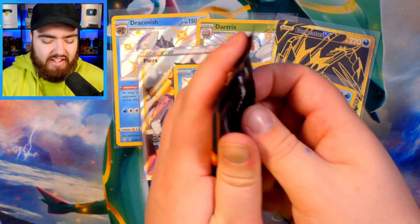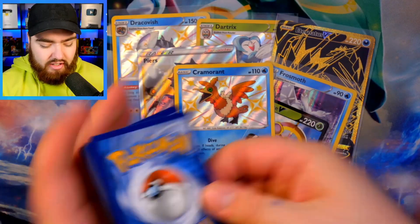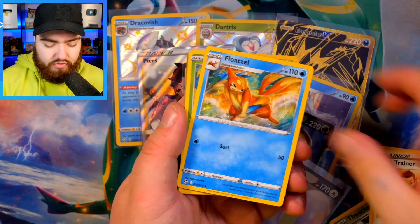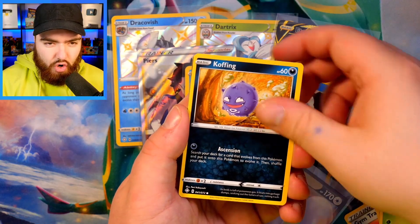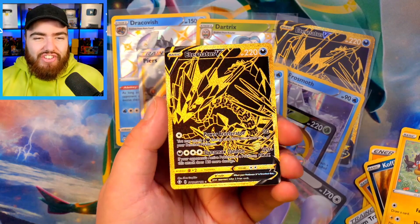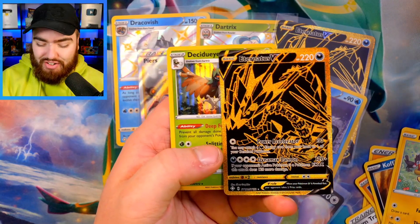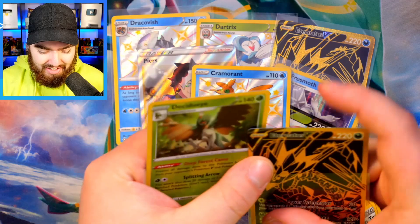We've got a Lightning Energy, Thwacky, Gym Trainer, Floatzel, Grookey, Trapinch, Yanma, Koffing, Morpeko — oh my word, no way — we have another Gold Eternatus V! And a Decidueye towards the end. So no Shiny V Full Art or Shiny VMAXes, but we did get the Eternatus V — which is really interesting because this is a card that doesn't exist in Hidden Fates.